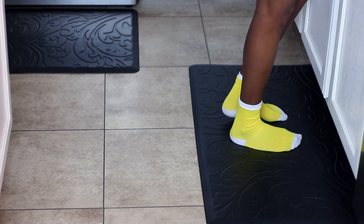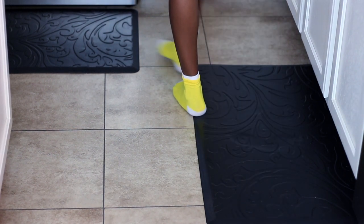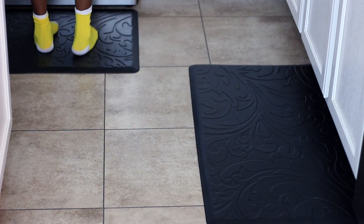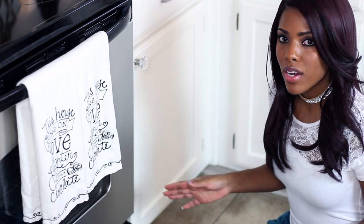I like to use a rubber floor mat in my kitchen — I think it gives a nice deluxe look. What I love about these in particular is they have a really pretty design on them. I got mine from Ross for less than ten dollars.